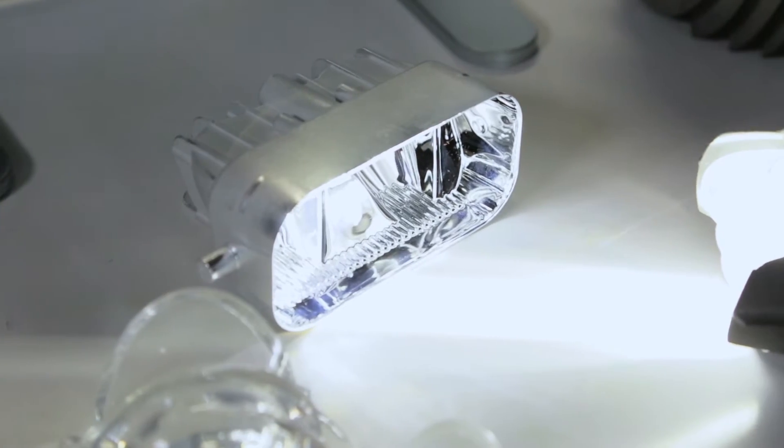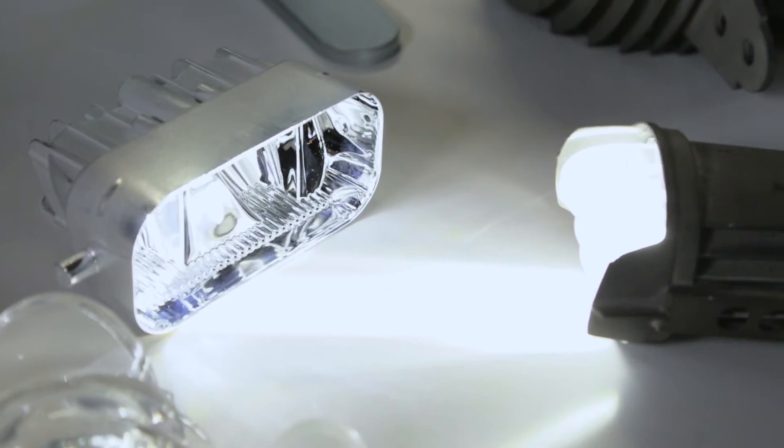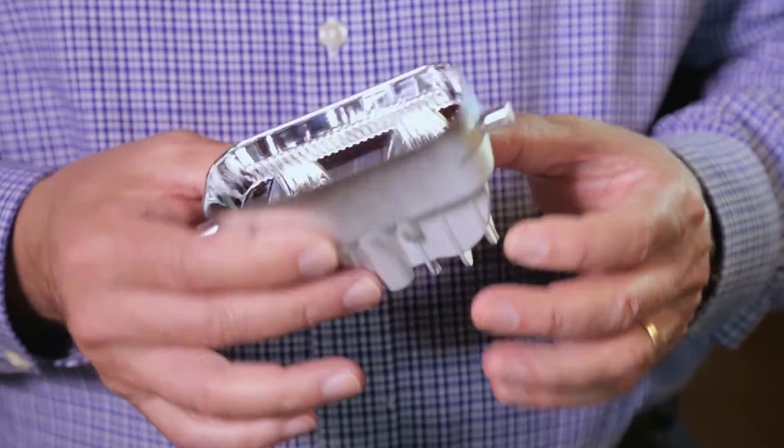Magnesium thixomolding is a technology that was originally developed in Michigan. What it is is the ability to injection mold magnesium metal in a plastic-like process.